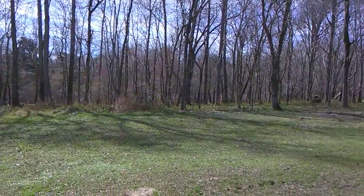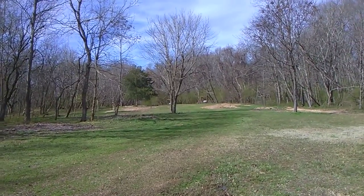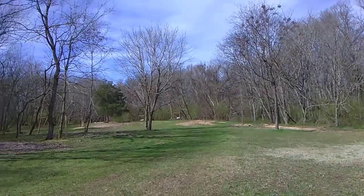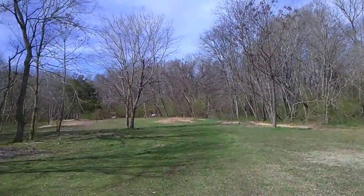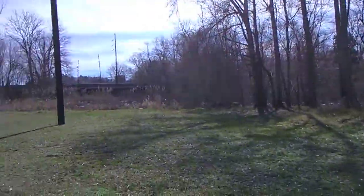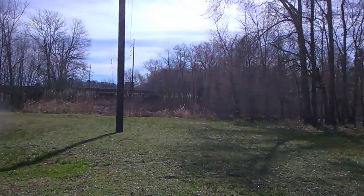Hello folks, old Bubba the Jewish Redneck Prepper back with you today. We're over here in Newton County, over here by the river. We're here to do a little history thing for you, in the town of Porterdale, Georgia. Join us as we check out this old historical town.